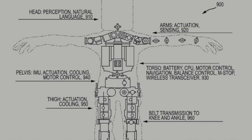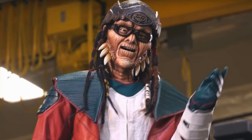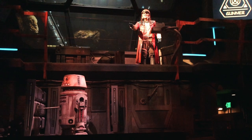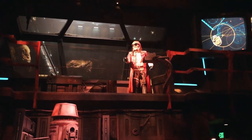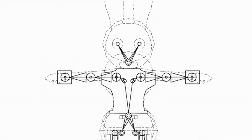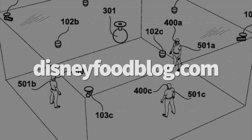Disney also filed an animatronic-related patent for a legged, high-dexterity, self-balancing capable robot actor. Basically, this tech is a robot capable of standing on its own and moving in a similar fashion to a human without any help from support structures. The patent also mentions this tech being used as a potential meet-and-greet character, and that design looks a lot like Judy Hopps — so could this be something we see in Shanghai Disneyland's Zootopia-themed land? If you're interested in more patents and new tech Disney's dreaming up, we cover them all the time over on DisneyFoodBlog.com.